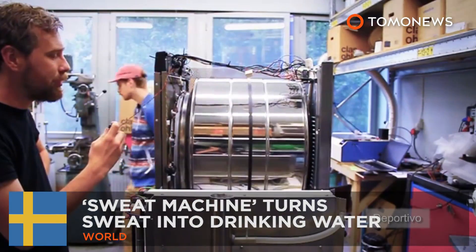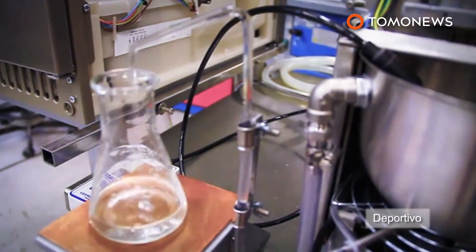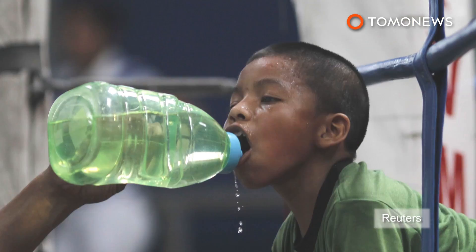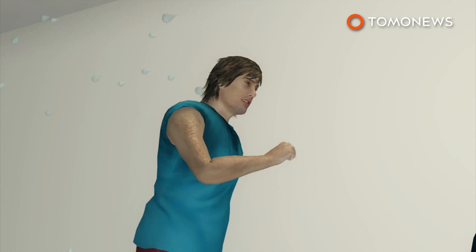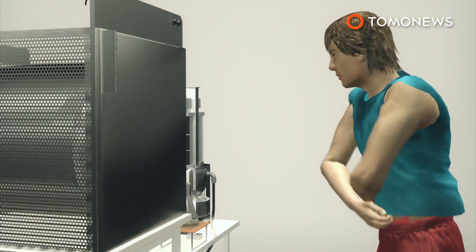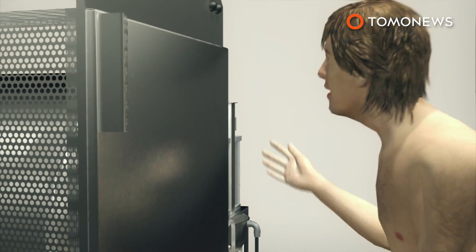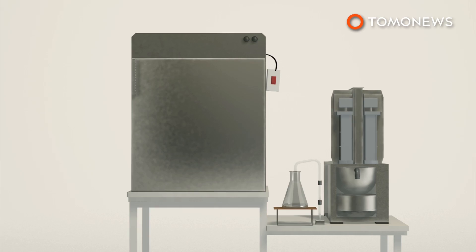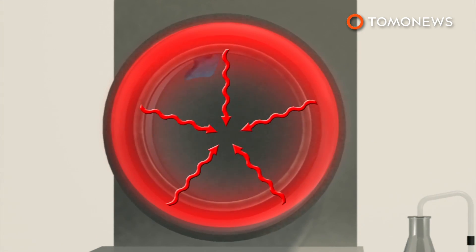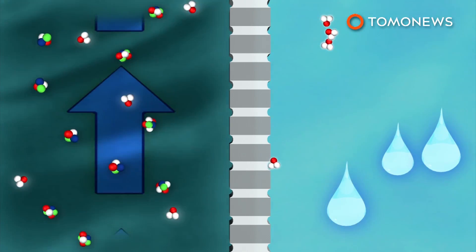A Swedish engineer has invented a method of turning sweat into drinking water, to help promote a UNICEF campaign in Gothenburg raising awareness over inadequate access to clean water. The device, dubbed the sweat machine, was designed by engineer and TV personality Andreas Hamar, and uses technology developed by Sweden's Royal Institute of Technology and water purification company HVR. It extracts moisture from worn clothes by spinning and heating them, before using a Gore-Tex-like material to filter the resulting liquid through a purification process known as membrane distillation.